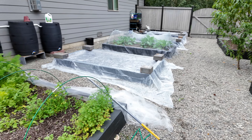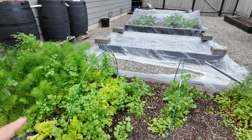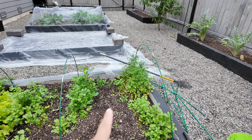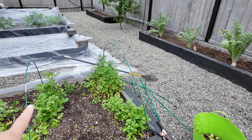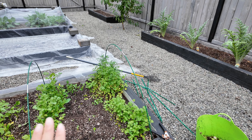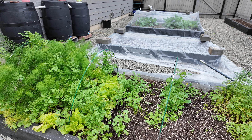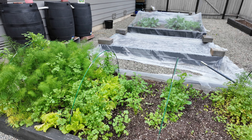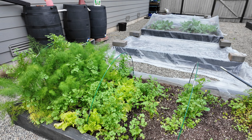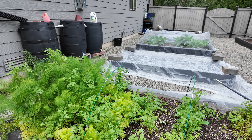Next we're moving on to this bed. On this end I have some fennel growing and I still have some cilantro to harvest. There's a little bit of lettuce as well, and as we move closer to this side the cilantro has gone to seed — I was a little late picking these. I'm going to clean this side of the bed out. The other side I'm going to harvest cilantro in the next day or two to make some salsas. The fennel I'm going to leave and see how it does through fall, just like the cabbage.